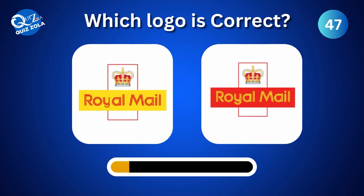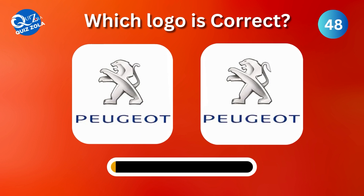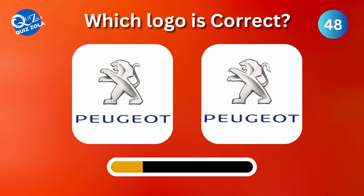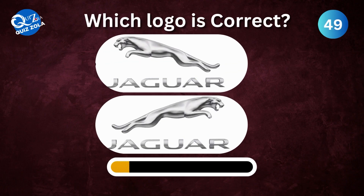Which one here is the correct Royal Mail logo? Can you identify the real Peugeot logo between these options? Which one here is the genuine Jaguar logo?